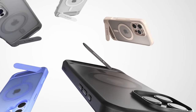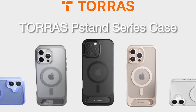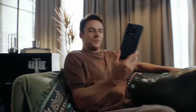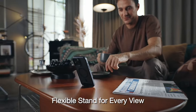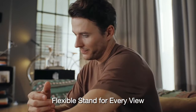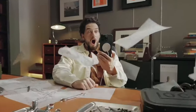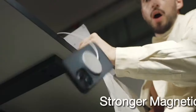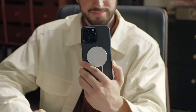Equipped with cutting-edge N56 magnets and MegaMag-boosted tech, this case delivers an impressive 18N magnetic force, ensuring a secure attachment to MagSafe accessories and reducing the risk of slipping or detachment. With military-grade protection that exceeds the standard by four times, the case features X-Shock corner airbags and a combination of TPE and TPU materials to absorb shocks from drops up to 12 feet. Raised edges further safeguard your screen and camera.